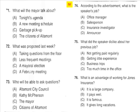Questions 74 through 76 refer to the following radio advertisement. Tired of sitting behind that desk day after day, only to pick up that meager paycheck at the end of the month? So was I. That's why I joined the sales team at Jones Insurance. Now not only do I spend much of my day out of the confines of an office, I also earn what I am worth. If you have experience in sales or are interested in getting the paycheck you deserve, give us a call at Jones Insurance. Number 74: According to the advertisement, what is the speaker's job? Number 75: What did the speaker dislike about her previous job? Number 76: What is an advantage of working for Jones Insurance?